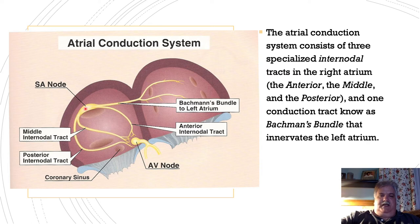Whenever we start to see enlargement of the right atrium, we'll see a tenting of the P wave — a voltage of greater than 2.5 little blocks.